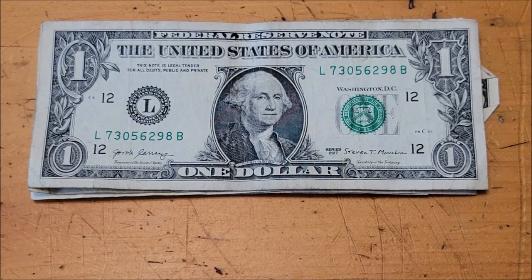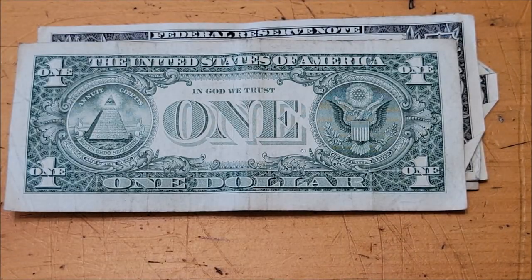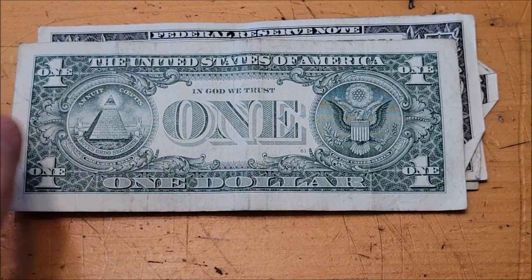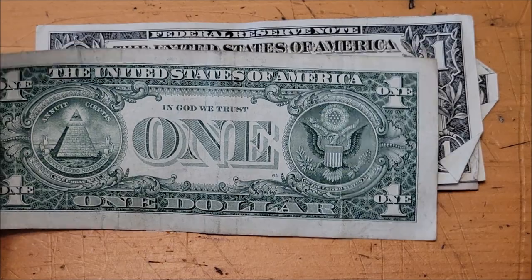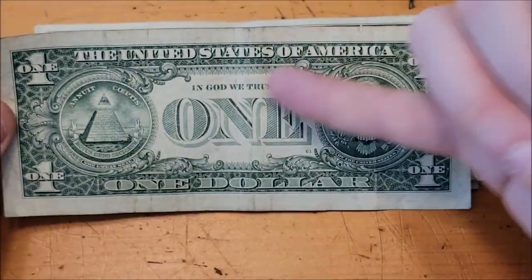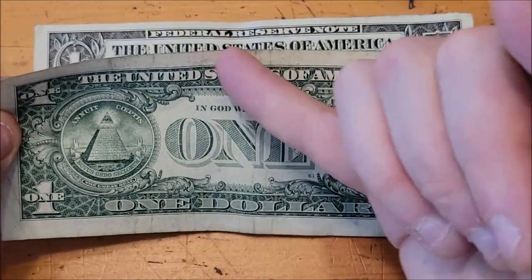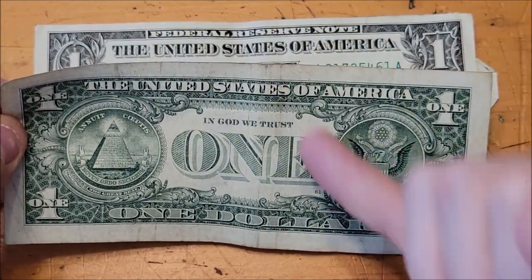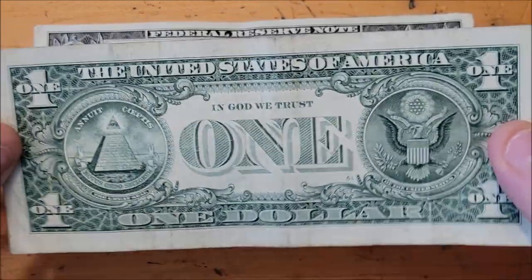I keep getting close on the serial numbers for broken ladders, but nothing really. This 2017 series note is kind of too beat up on the back to see if there's anything going on. There's a large margin on the bottom, but it's not going to be an error unless the bill is sitting off from where it's supposed to be, with literal white space showing where the border should be.